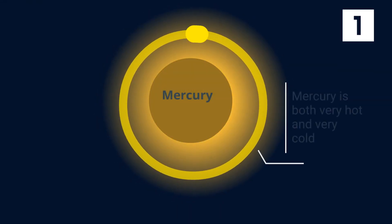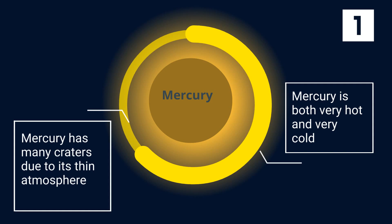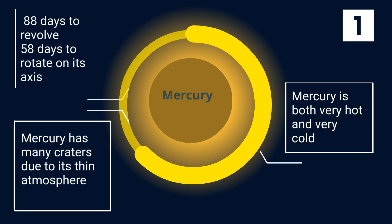Mercury is both very hot and very cold. It has many craters on its surface due to its thin atmosphere. It only takes Mercury 88 days to revolve around the sun, but slightly more than 58 days to rotate on its axis.